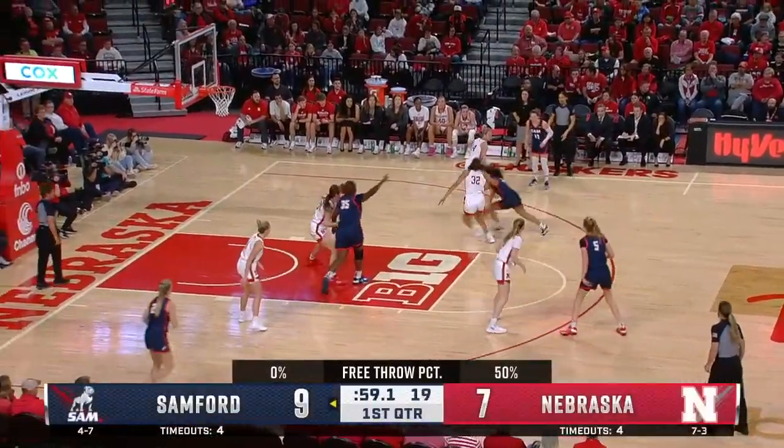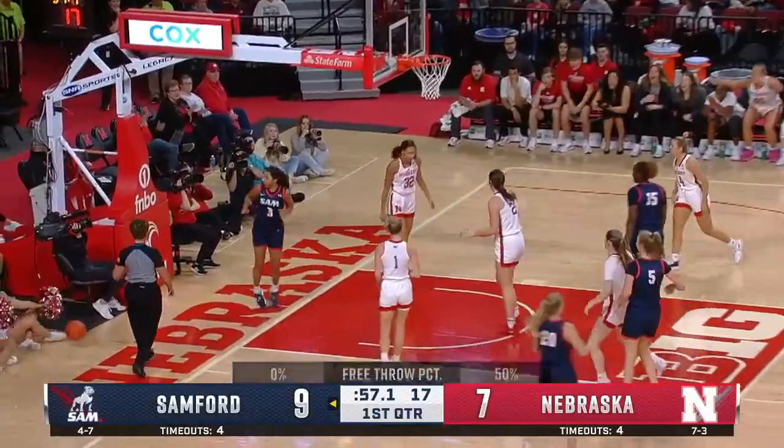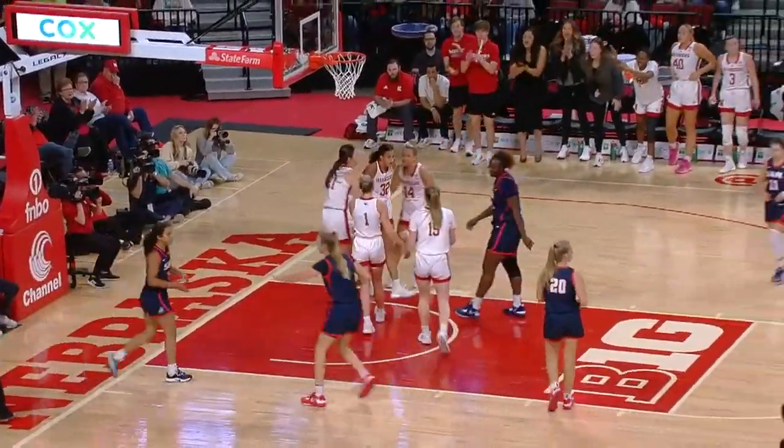If you get beat on defense, try to reach from behind and poke it out. Swatted away there by Coley — a nice play.